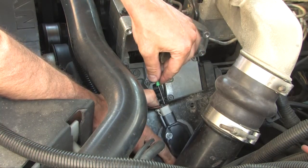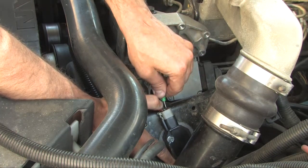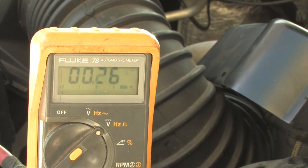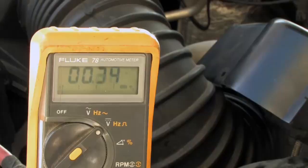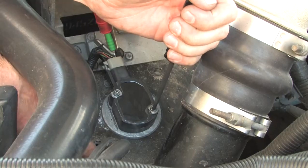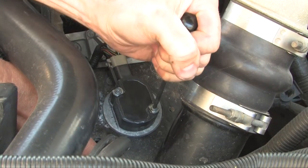Back probe the number 3 pin on the harness again and read the voltage with the key in the on position. If you followed your marks, the voltage reading should be pretty close to the 0.5 or 0.6 volt specification. To bring it into spec, carefully turn the TPS. Once you're in spec, snug the TPS torque screws down and turn the ignition key to off.